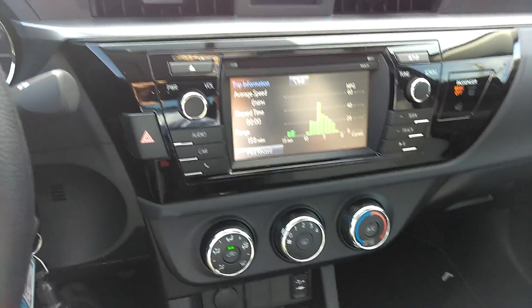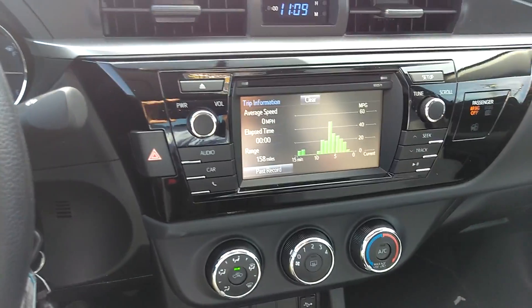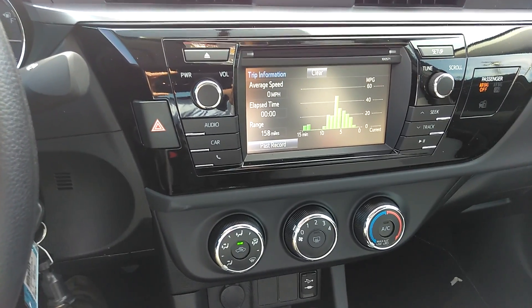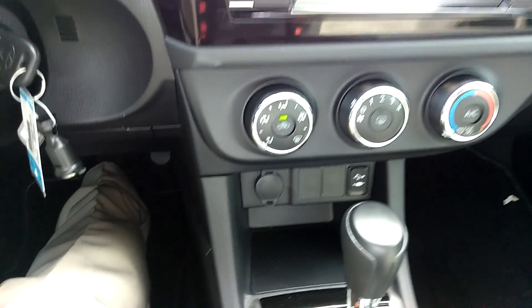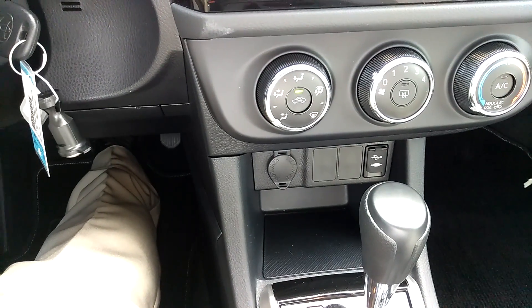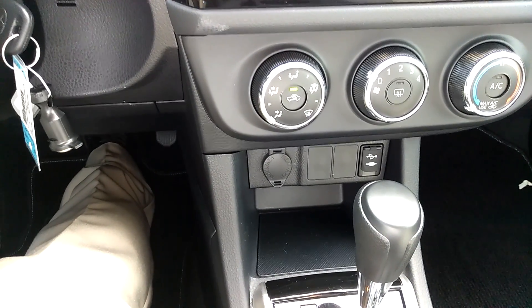Intune audio touch interface for your car functions as well as your audio and phone. USB and auxiliary inputs as well as a 12 volt connector.